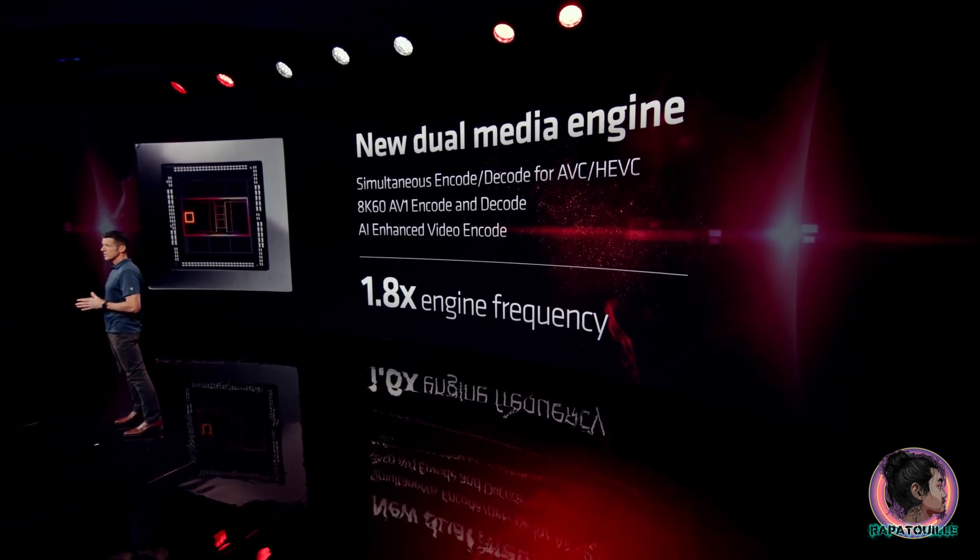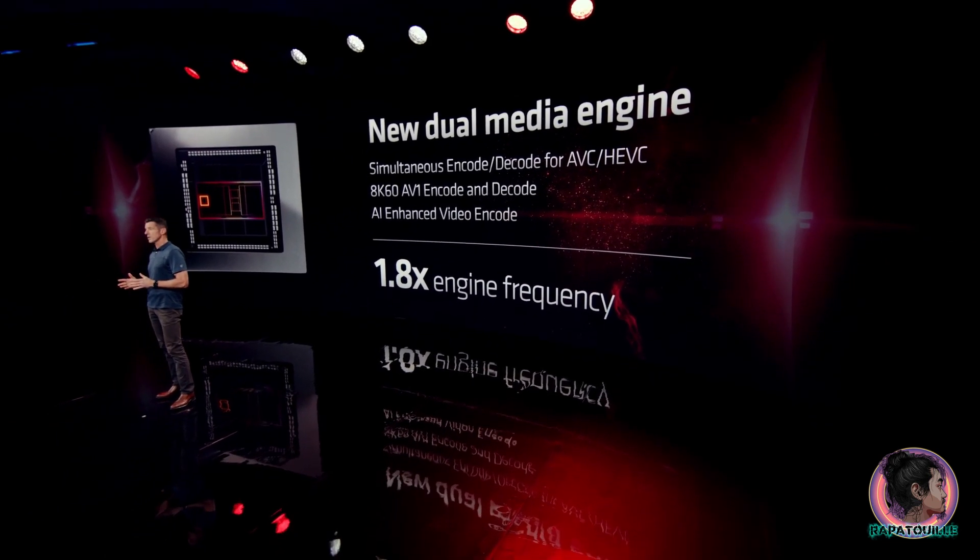By greatly increasing the frequency inside the media engine, we delivered up to 1.8 times the performance versus RDNA 2, reducing export times almost in half.